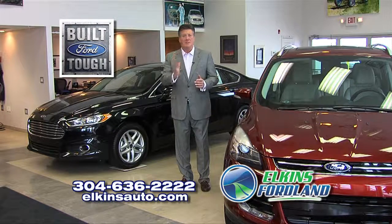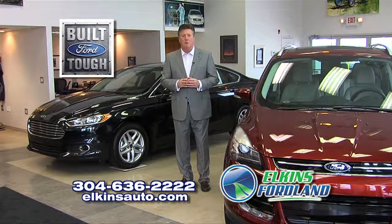Auto Show Bonus Month ends March 3rd, so for these tremendous savings, hurry to Elkins Ford Land — where it's time for quality, it's time for Ford, it's time for Elkins Ford Land.